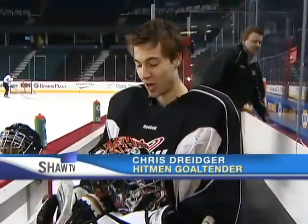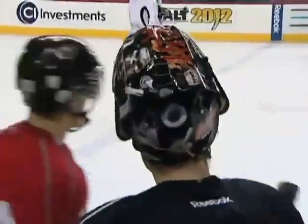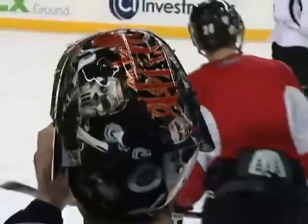Dreger was thinking about his mask design for a long time, with a lot of anticipation. Jason did an unreal job — he didn't even know if it was possible to paint this well. When he got it, he was really excited. Look at it — it's pretty nice.